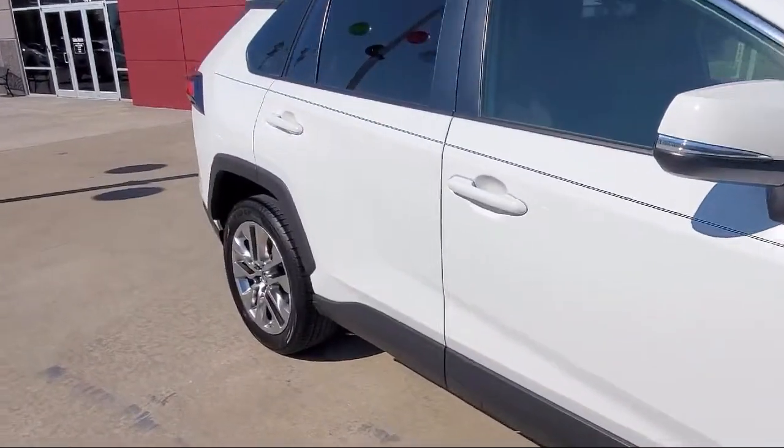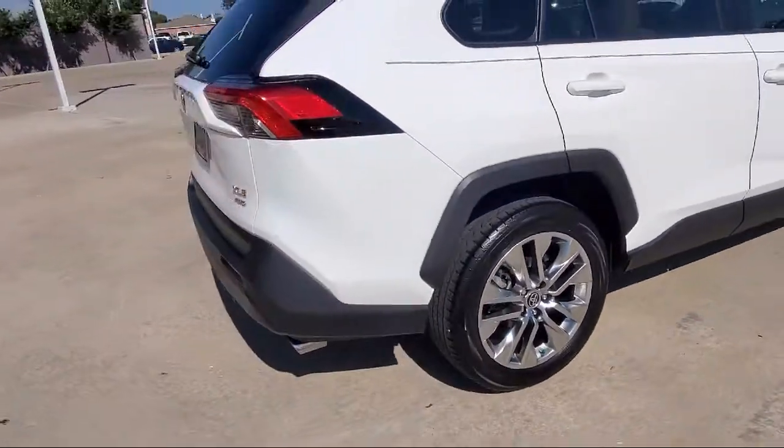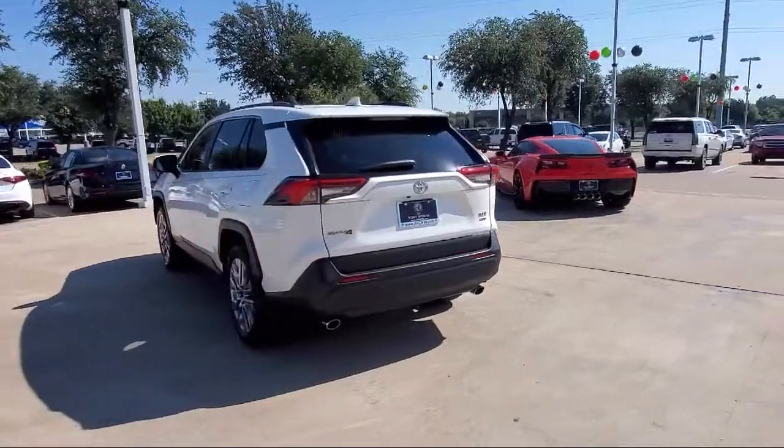It also features a roof rack, rear spoiler, auto high beam headlamp control, dual front side impact airbags, keyless entry, and has less than 25,000 miles on the odometer.